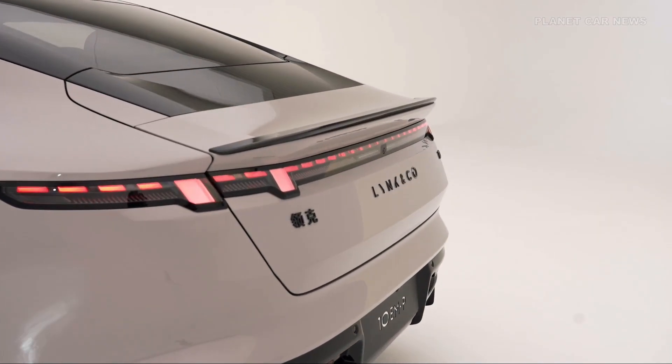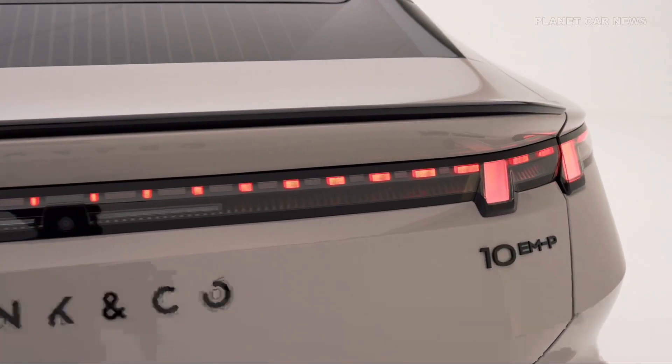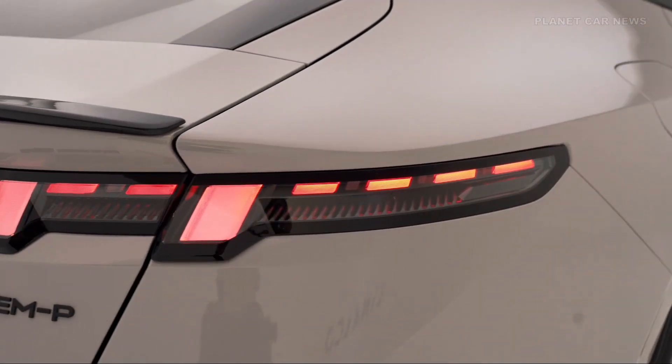With instant response, the Lynk & Co 10 accelerates from 0 to 100 km/h in just 5.1 seconds, delivering premium-level performance.